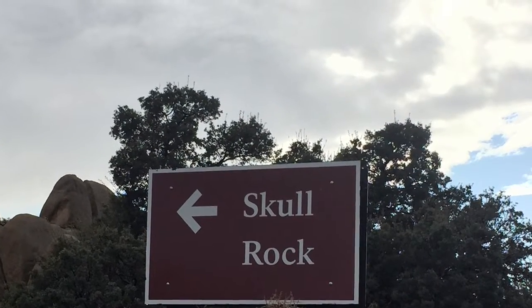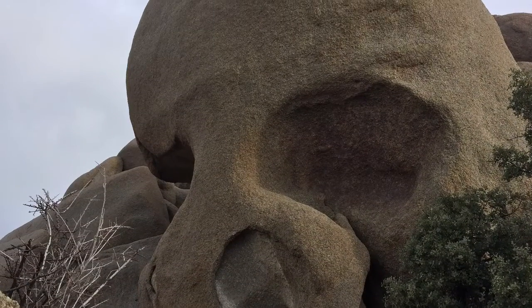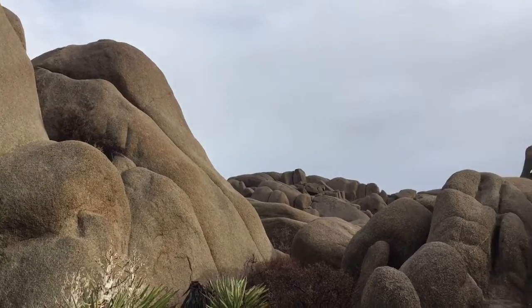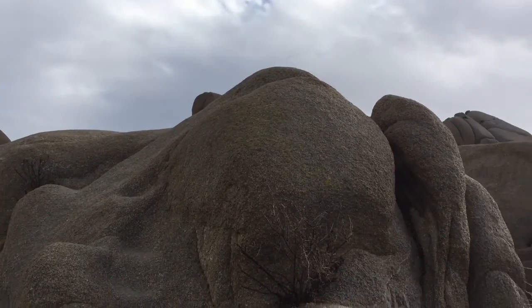Skull Rock was really fun. It made me think of the skull of King Kong. Lots of people were there taking pictures. I could not believe how smooth the rocks were, and there were holes in them also.